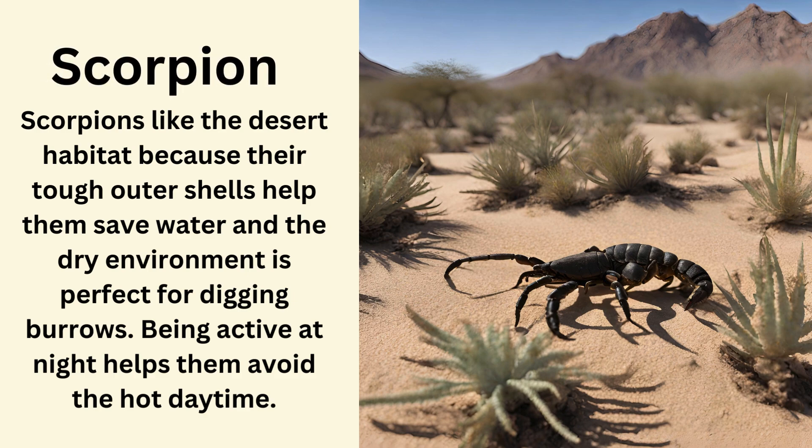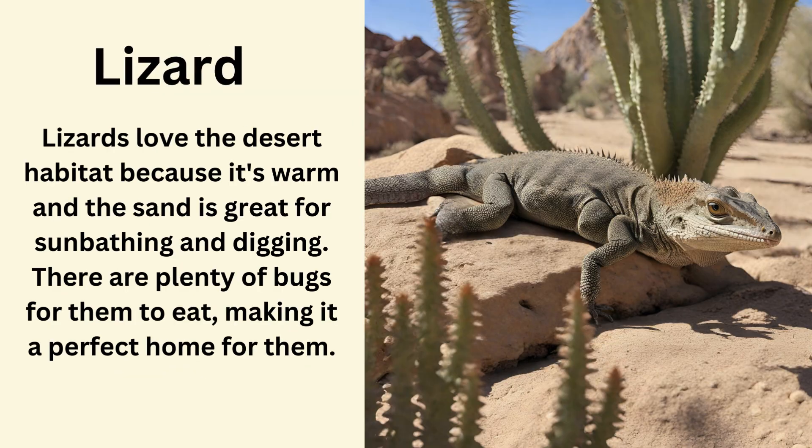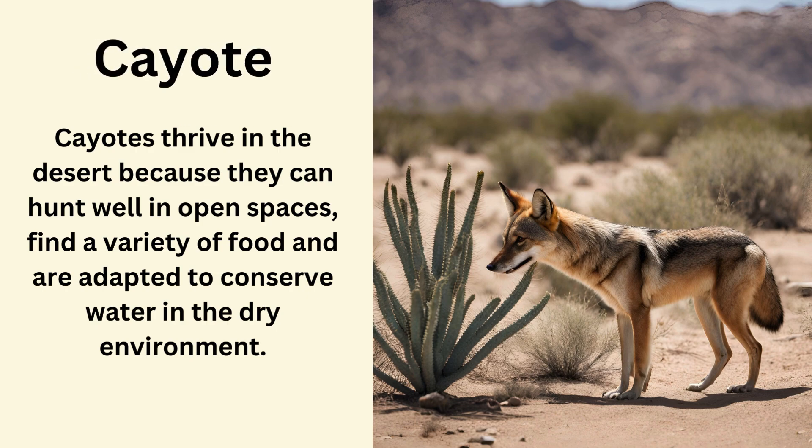Scorpion. Scorpions like the desert habitat because their tough outer shells help them save water and the dry environment is perfect for digging burrows. Being active at night helps them avoid the hot daytime. Lizard. Lizards love the desert habitat because it's warm and the sand is great for sunbathing and digging, and there are plenty of bugs for them to eat, making it a perfect home. Coyote. Coyotes thrive in the desert because they can hunt well in open spaces, find a variety of food, and are adapted to conserve water in the dry environment.